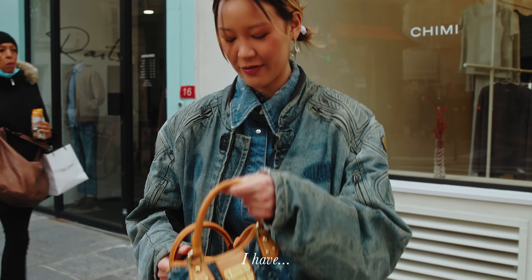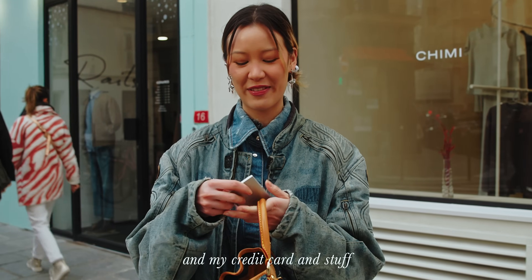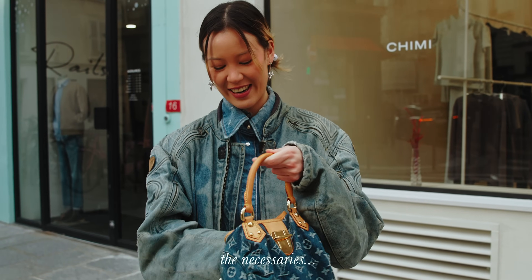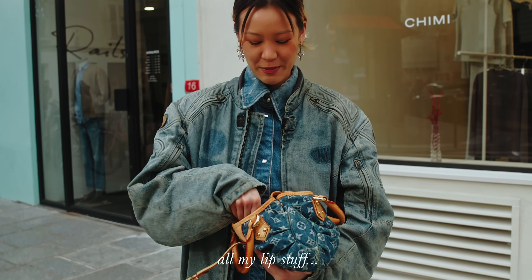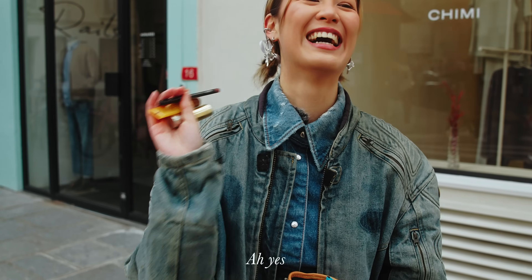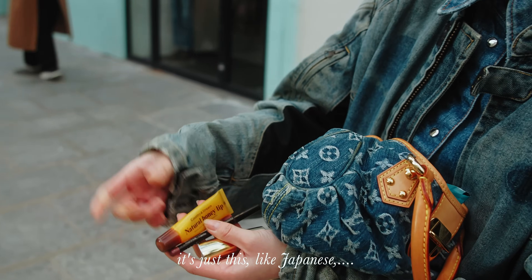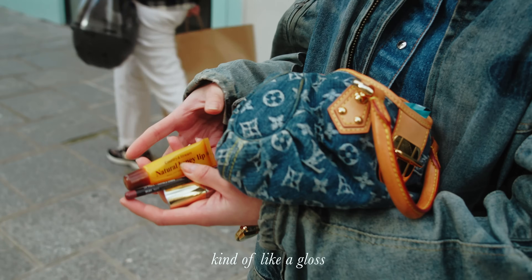I have a Muji card holder for my Navigo and credit cards, and cute little poems inside it. I have my tobacco, the necessaries, phone, earphones, and all my lip stuff — always a necessity. Lip liner, lipstick, and lip gloss — the triple combo. This is NYX, this is by Rito, and then this Japanese one I got in Tokyo. It's really hydrating, kind of like a gloss.